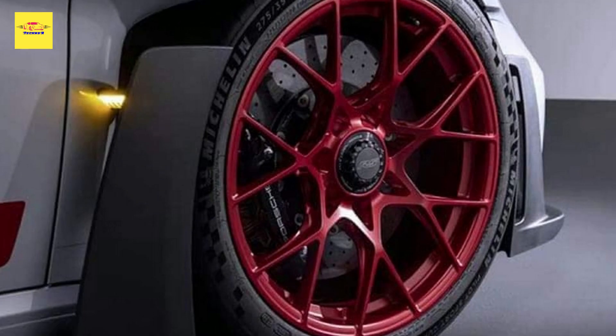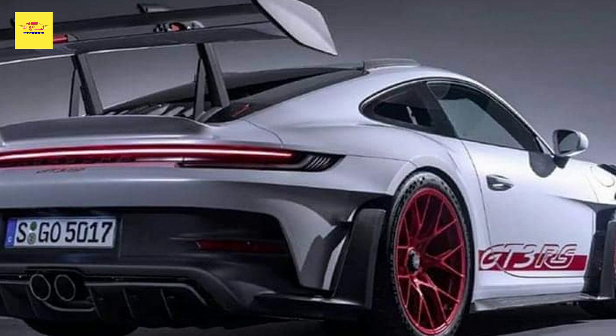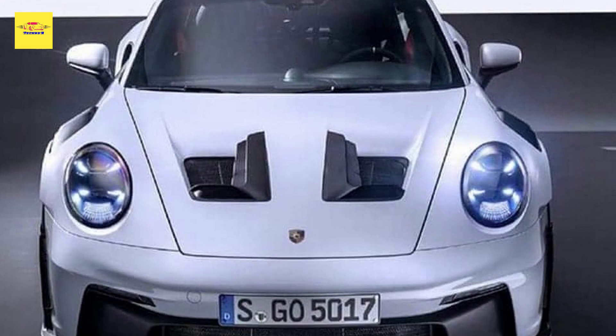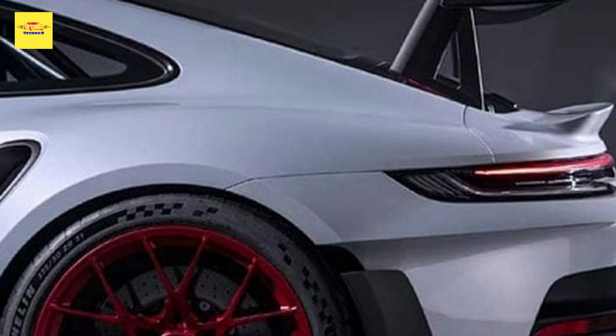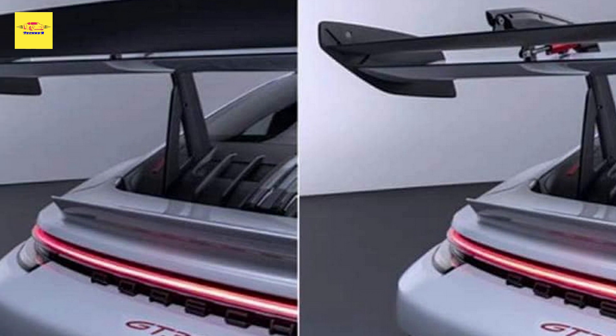Over the last few months we've noticed Porsche testing what we suspected was the GT3 RS. So unless this is just an incredibly spot-on rendering, what we're looking at in these leaked photos is indeed the car debuting tomorrow. Road and Track noticed these six different images that were posted to both Facebook and Instagram early yesterday.